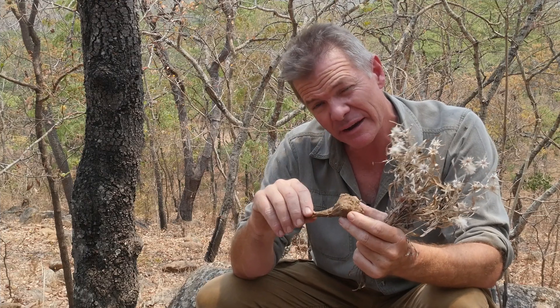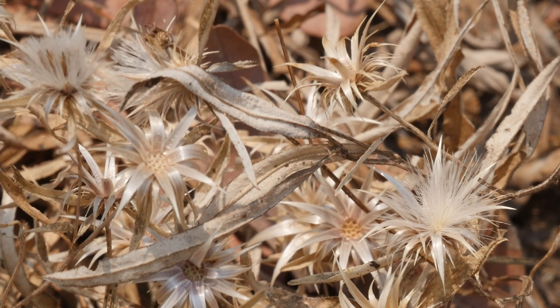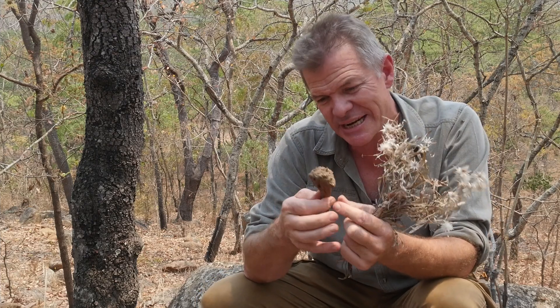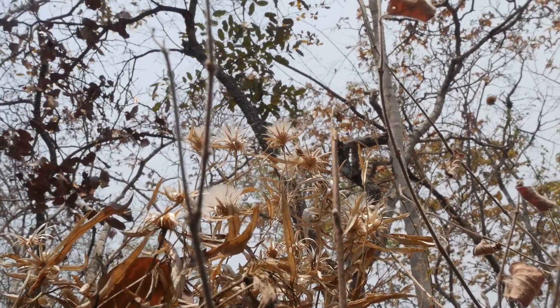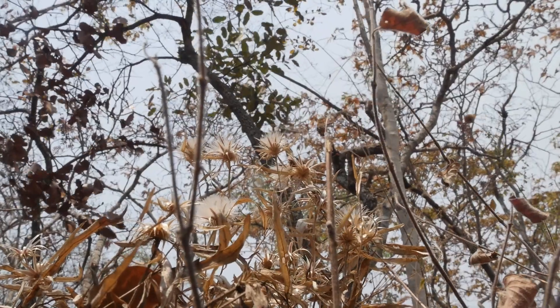Anti-diabetic is an interesting one — helping to regulate blood sugar levels. There's also free radical scavenging and antioxidant activity. And finally, very interestingly, hepatoprotective activity — liver protection — has been found in this plant. This just makes it an absolute wonder plant, and many people will find it in the bush and keep its location secret from anyone else so they can use it whenever they need it.